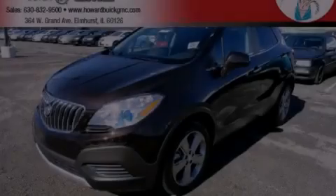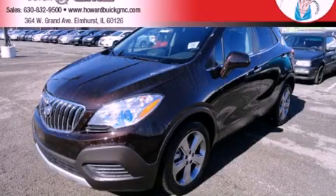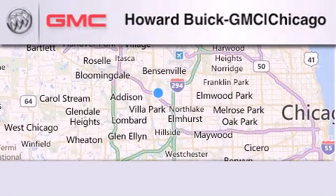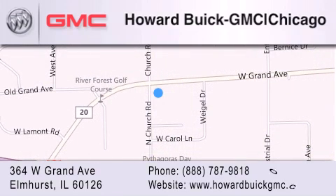Stop by today and test drive this automobile for yourself. Howard Buick GMC is located at 364 West Grand Avenue in Elmhurst. We are a 50-year-old family-owned business, and our goal is to exceed all of your expectations to ensure that you'll return for future visits.